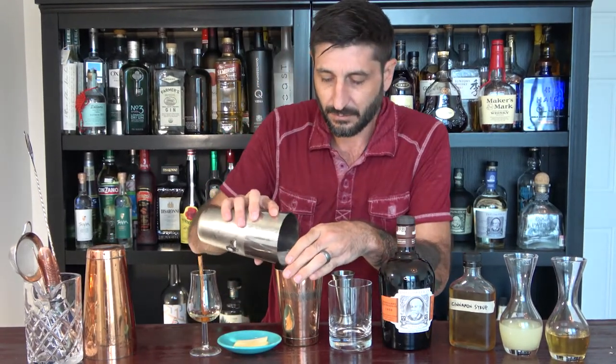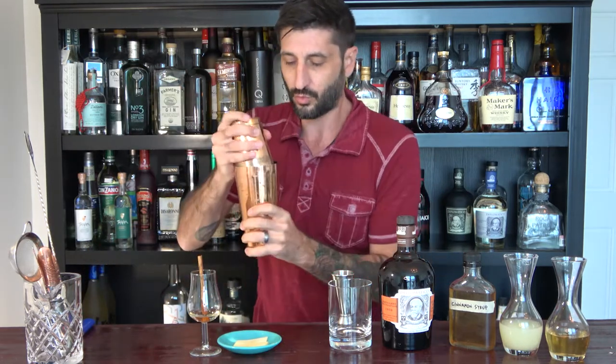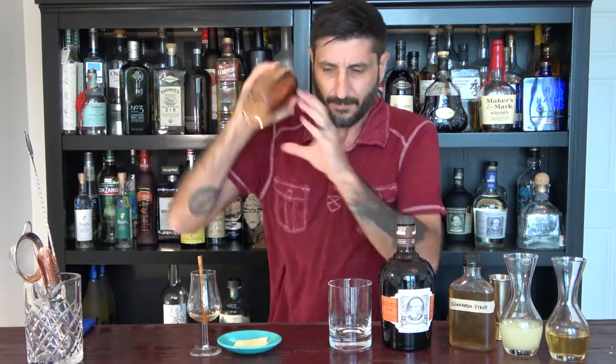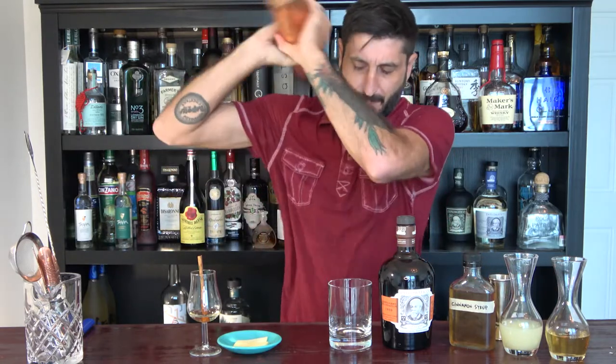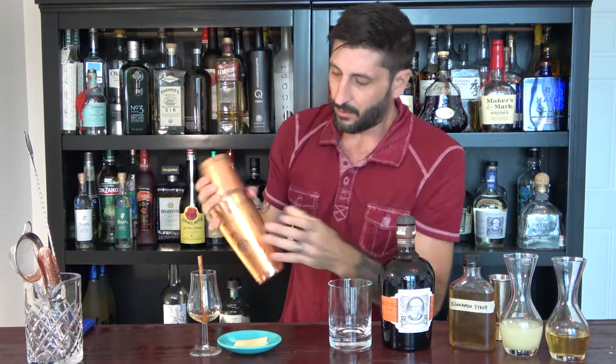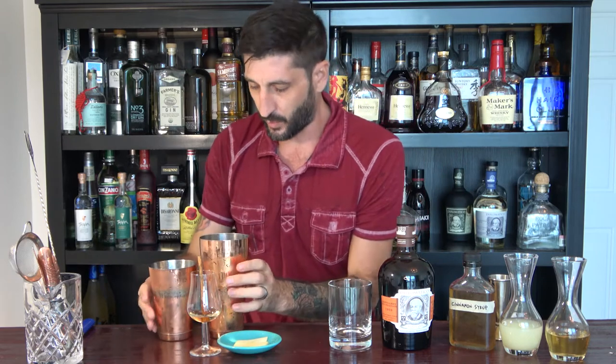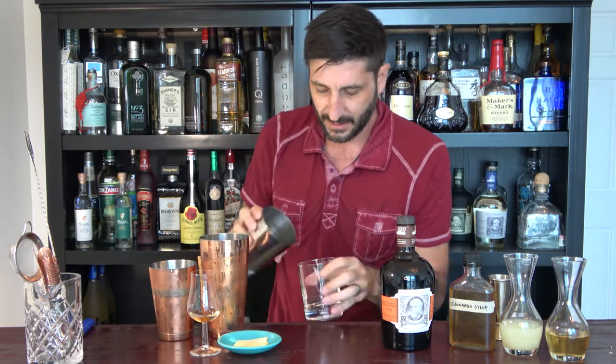We're going to give this a nice shake to incorporate all these ingredients. Once my shaker is nice and cold and frosty — I can see it — that means all the ingredients have been incorporated really well. Now to my glass.